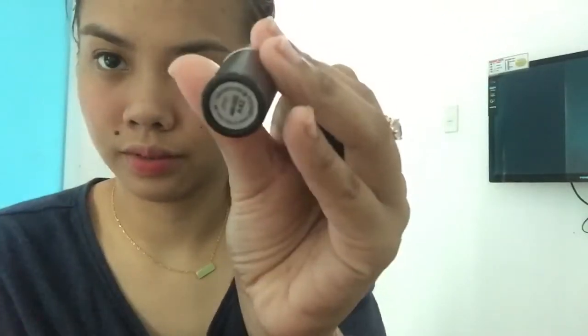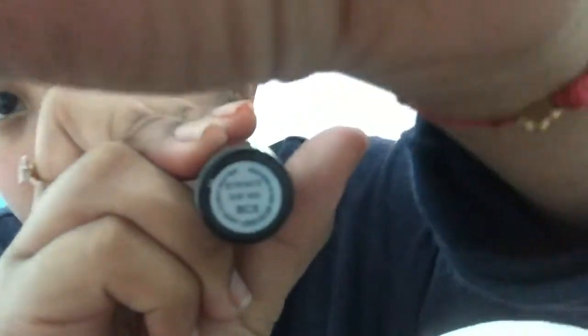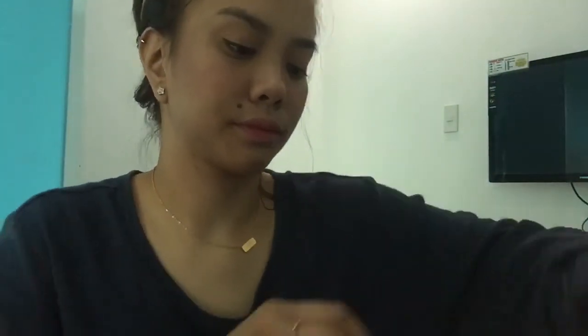I'm choosing my lipstick. I tend to go for ombre lips, so I have Angel on the outer part of my lips and Ruby Woo on the inner part. Voila, that's the completed look! Thank you for watching.